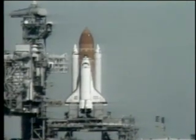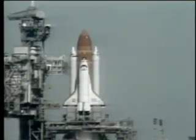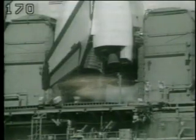T-minus 15 seconds. T-minus 10, 9, 8, 7, 6.